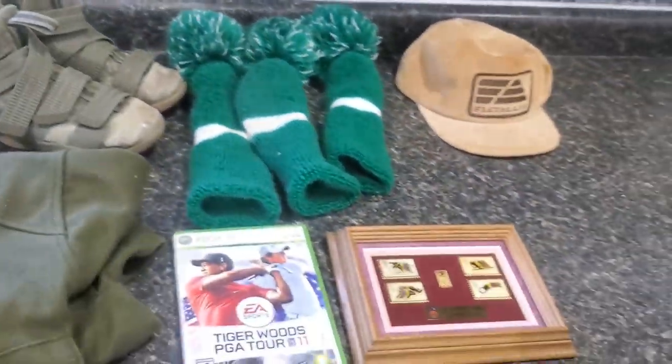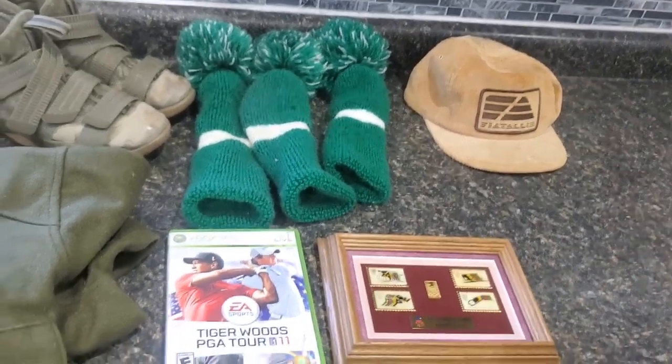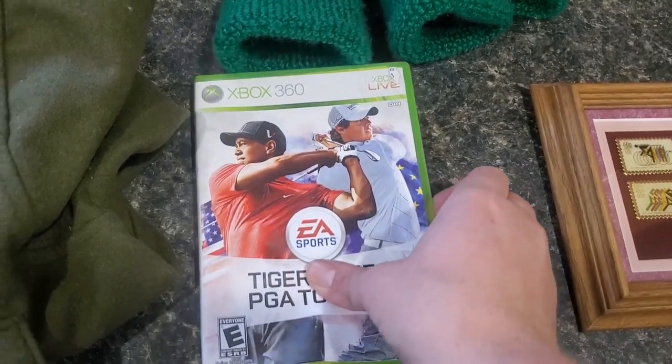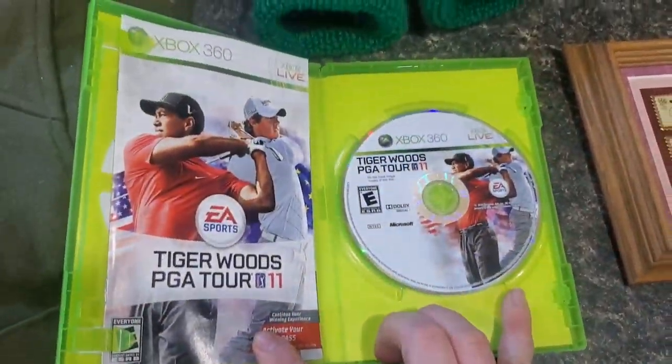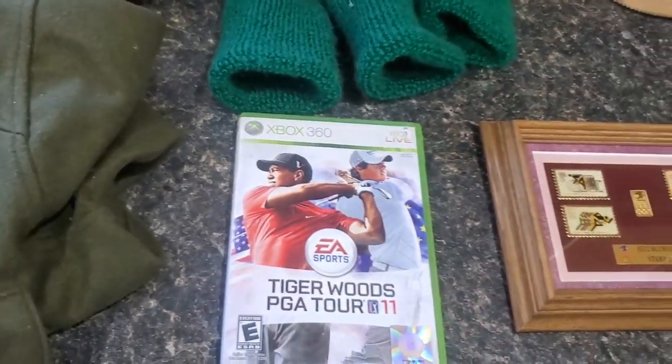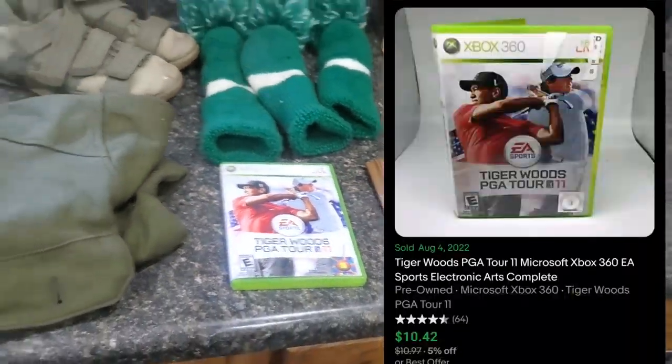All their games were a dollar as well. So I found this one — Tiger Woods PGA 2 or 11. It's got the manual and the disc in there, and the disc is in pretty good shape. So for a buck, I definitely picked that up. Here are the comps for that.